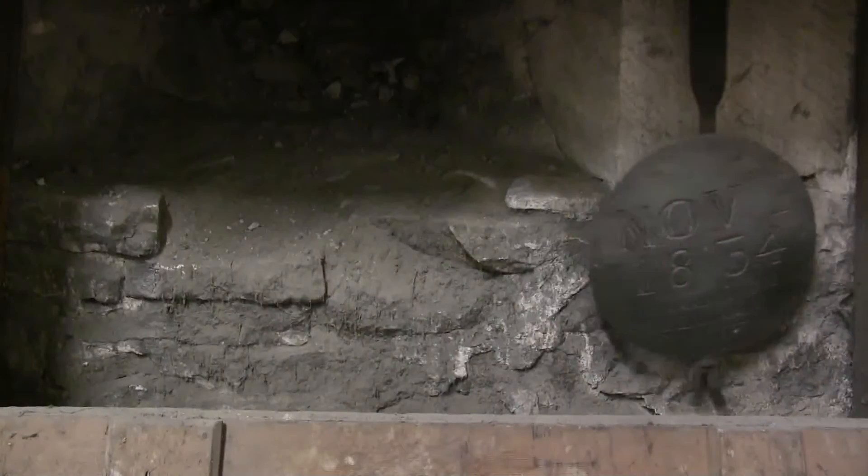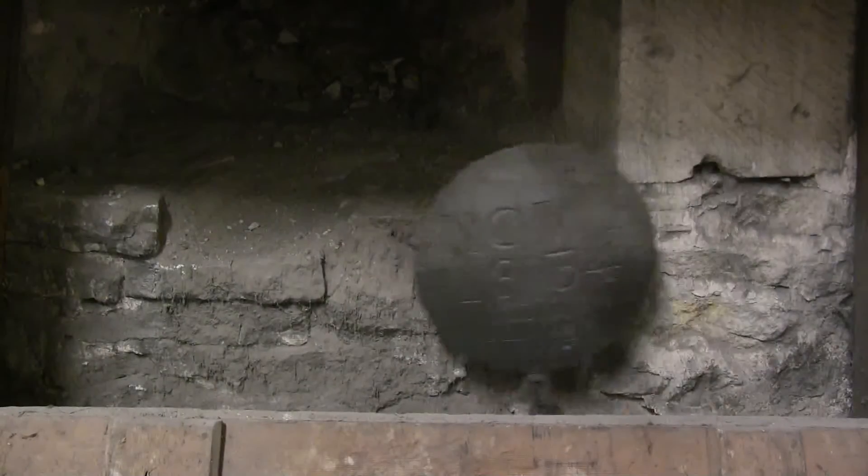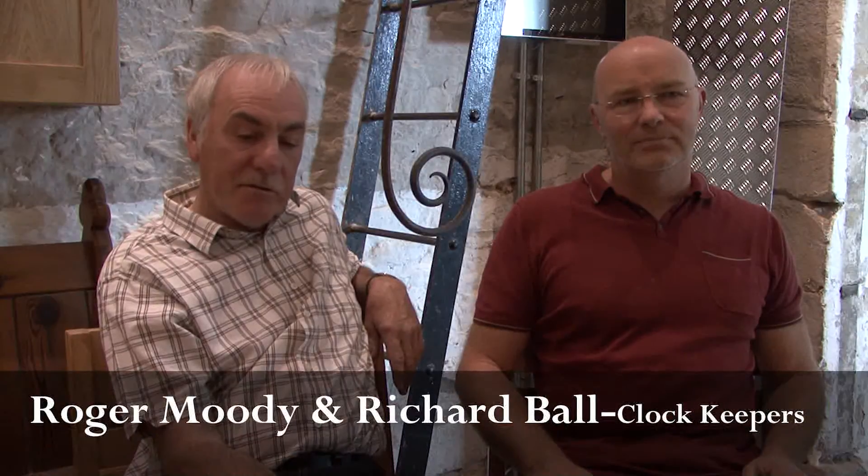This is confirmed by an inscription on the pendulum bob: November 1st, 1834, J. Robinson and M. Beacock, fecit. We took over from John Ablett, who'd done it for nearly 30 years prior to this, and the two of us do the job together now, which is far better because it's more flexible.